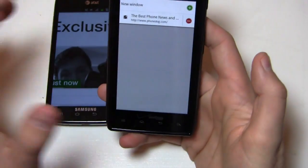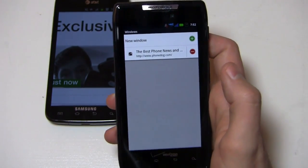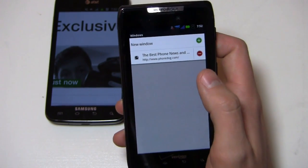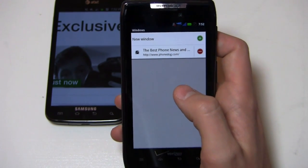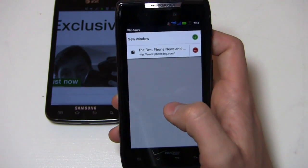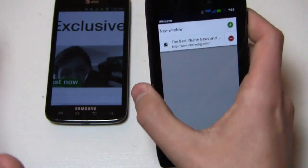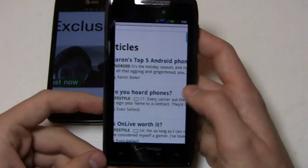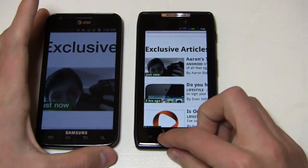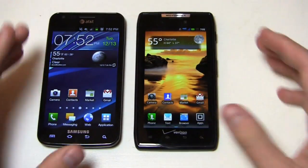But when you go over here and add a new window on the Droid Razor, it just shows you text — it doesn't actually show you a preview of where you left off or any sort of picture. So that might be a little bit frustrating if you're coming from TouchWiz or Sense 3.0 or 3.5, where you're used to that preview. You don't get it on the Motorola side. Both are pretty decent in the browser department, though.